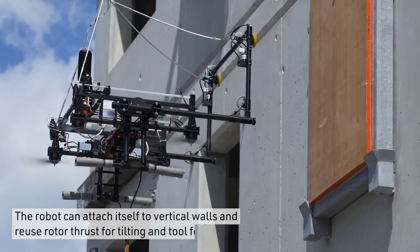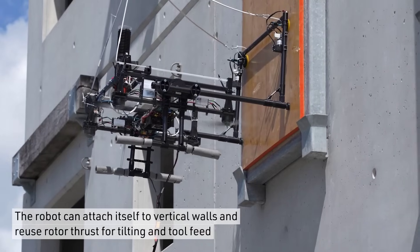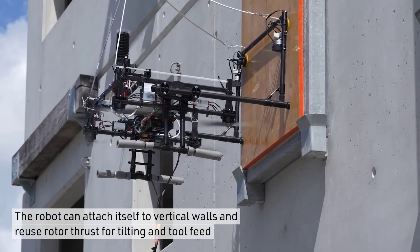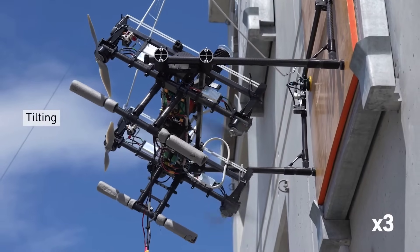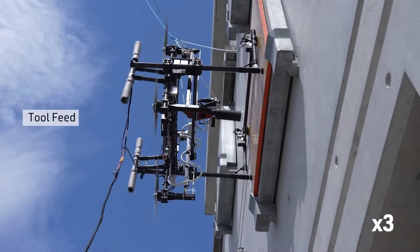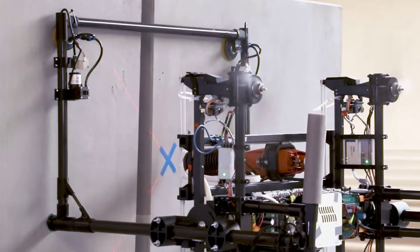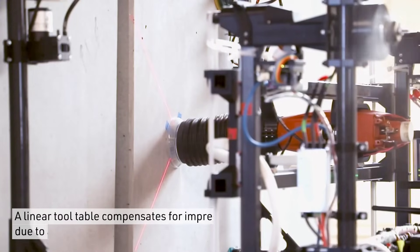In research news, a team at ETH Zurich have shown off an interesting drone concept that can attach itself to vertical surfaces, tilt itself, then apply up to 150 newtons of horizontal force to the wall. Designed with construction work in mind, this thing can drill, grind or set anchors with a high degree of accuracy, and could be useful for difficult-to-reach environments.